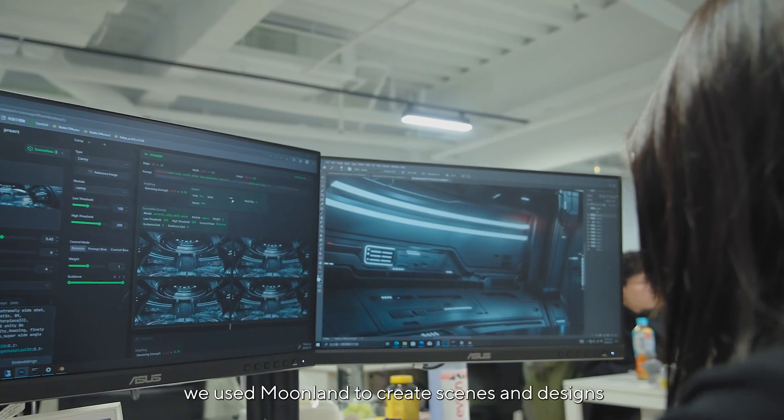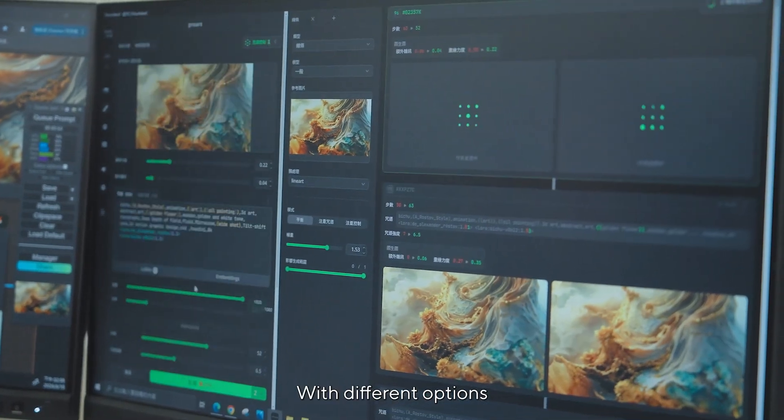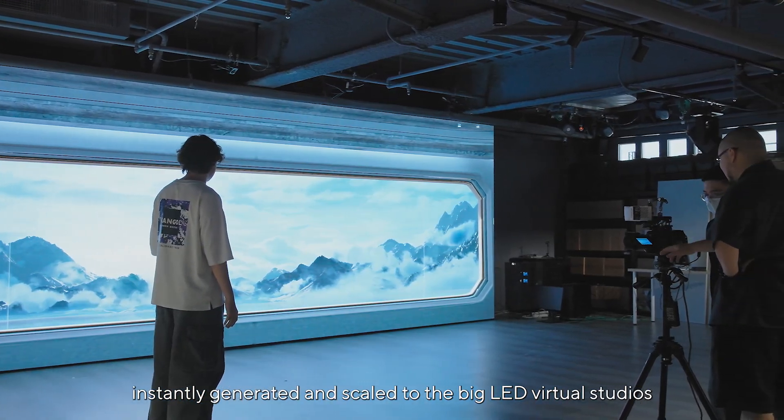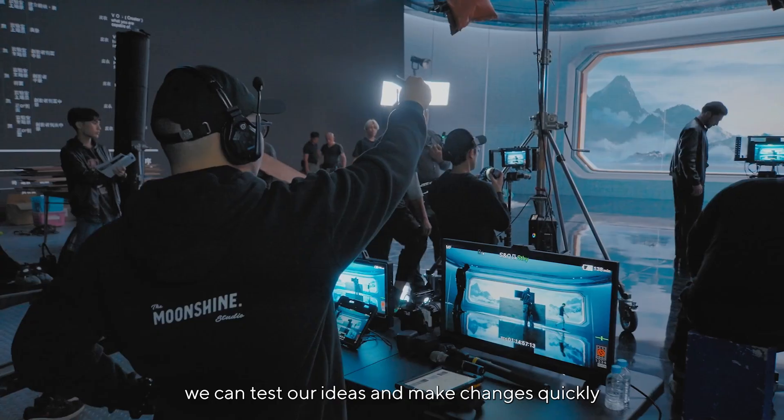For example, in pre-production, we used Moonlane to create scenes and design. With different options instantly generated at scale to the big LED virtual studio, we can test our ideas and make changes quickly.